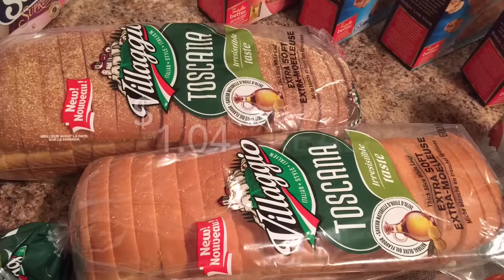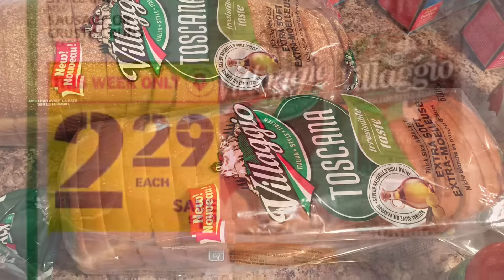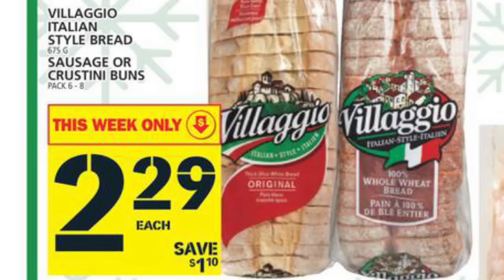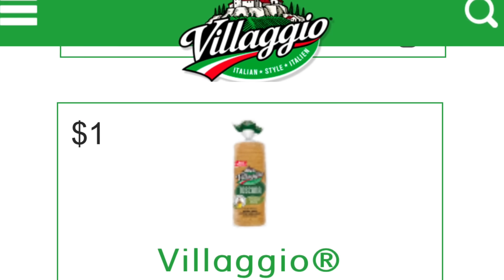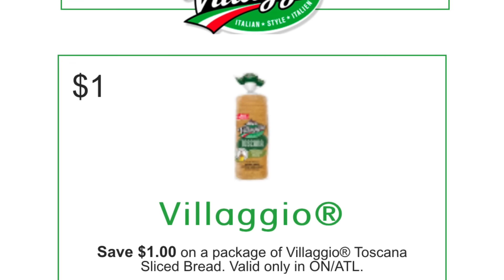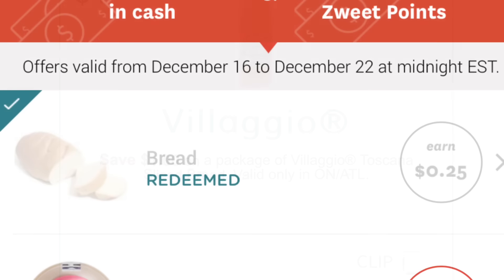The Villagio Bread worked out to be $1.04 per package. It started off at Food Basics for $2.29, but if you go to the Villagio website, they have a coupon section, and at least for Ontario I was able to print off a $1 off coupon. I applied one per package and then redeemed a quarter cash back on the app Zweet for any kind of purchased bread.